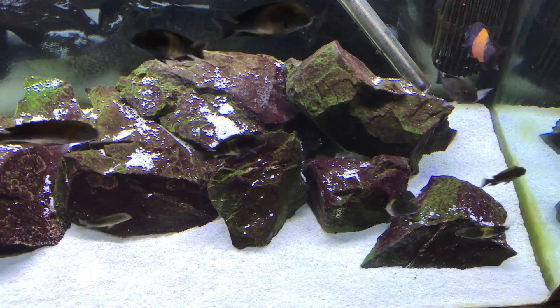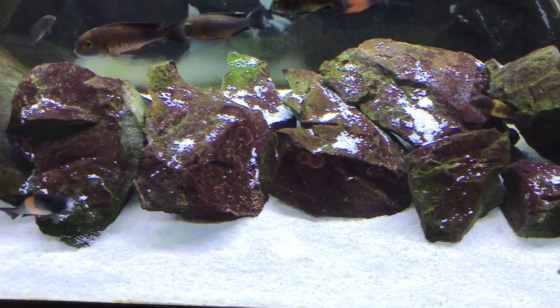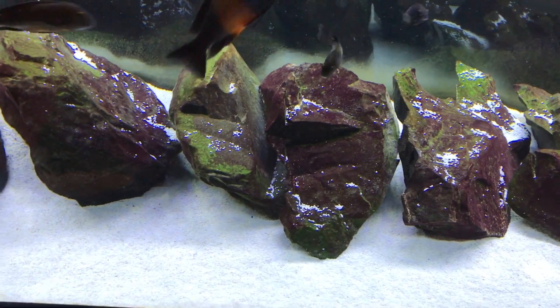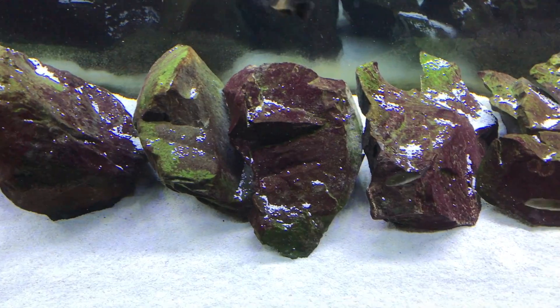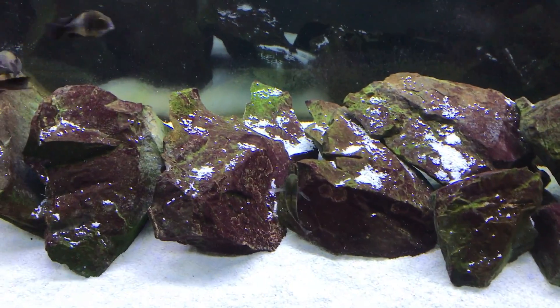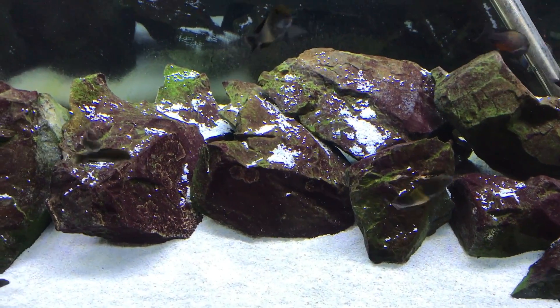Even if a tank had no fish in it but you filled it up with water and gave it light, it would develop some pretty significant algae — just like my Brita filter — because algae is falling from the sky. And if you're keeping tropheus or another herbivorous fish, it's not a big deal.